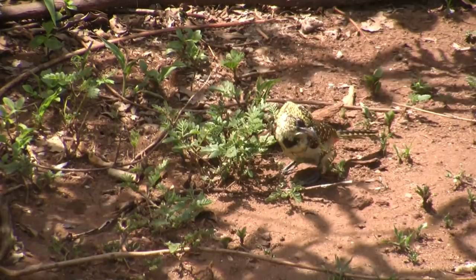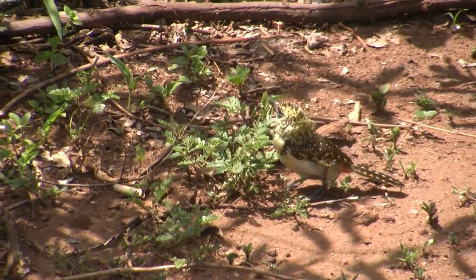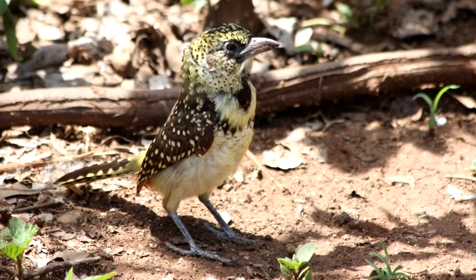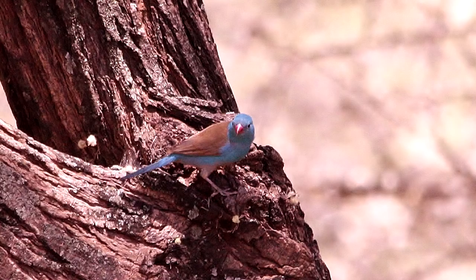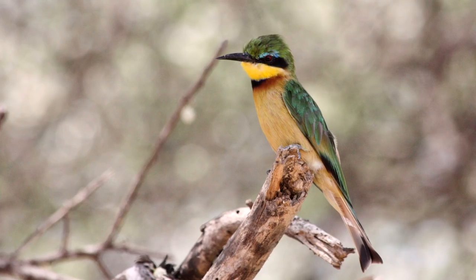Then again, our drive went to the birds. We'll start off with one of my favorites — a barbet. All kinds of birds in this park, from small to big.